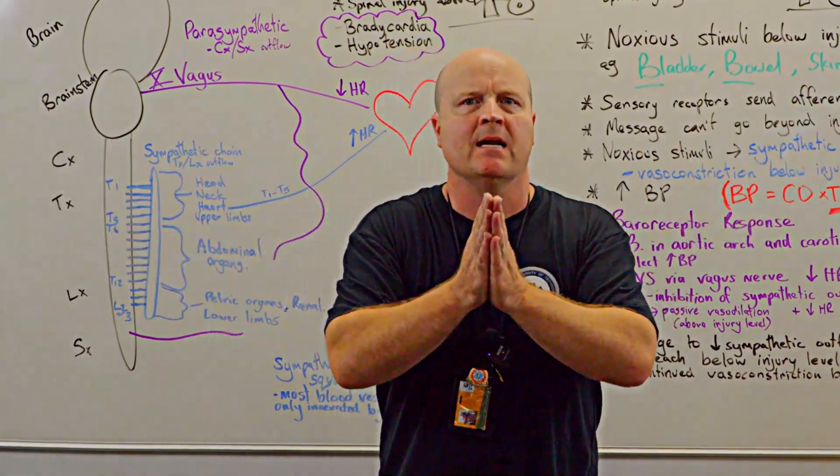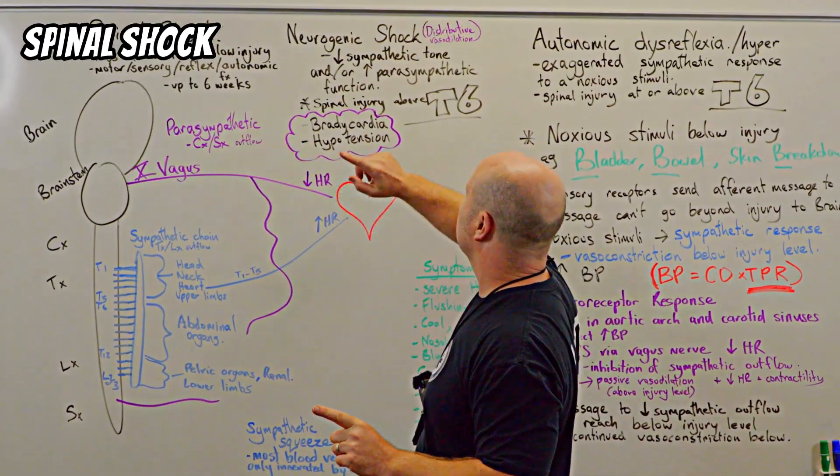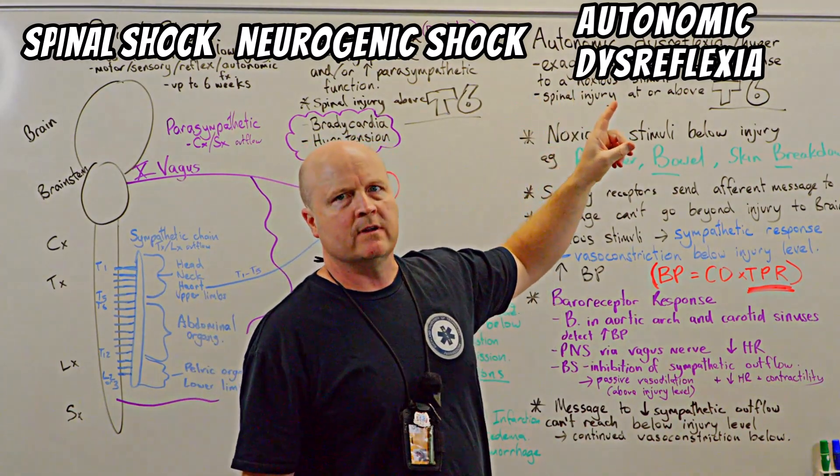Kia ora team, my name's Ben and today we are going to go through spinal shock, neurogenic shock and autonomic dysreflexia, also known as autonomic hyperreflexia.